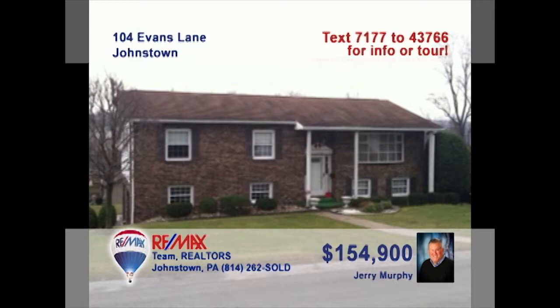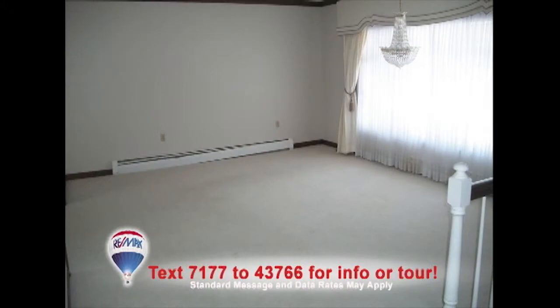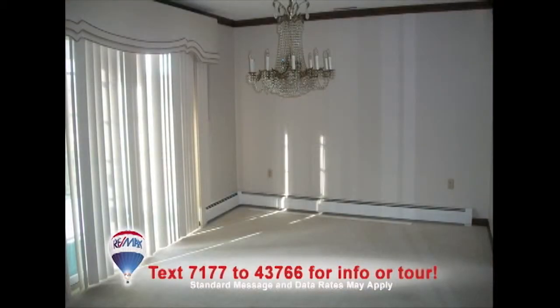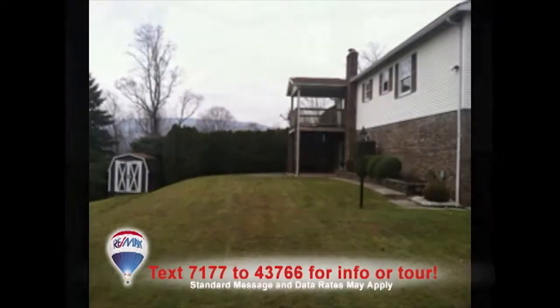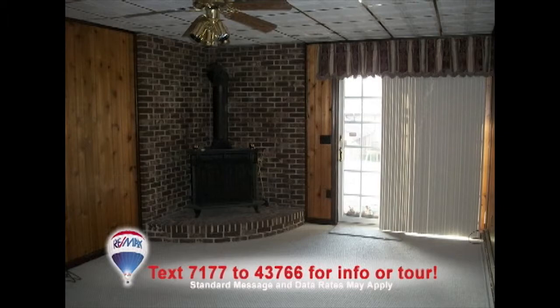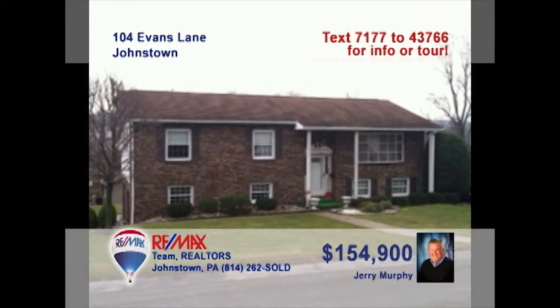Jerry Murphy presents this move-in-ready Johnstown home, just right for a growing family. This spacious living room is bright and warm thanks to the bay window. The kitchen offers nice cabinets, plus a breakfast bar. The nearby dining room also provides easy access to the deck. Enjoy the fresh air and backyard views from the deck or the covered patio area below. Inside, there's a full lower-level family room with a wood burner and a custom bar. Contact Jerry to see even more.